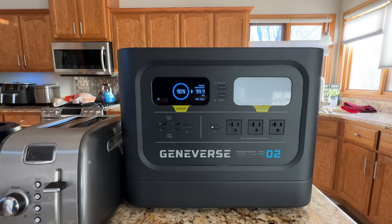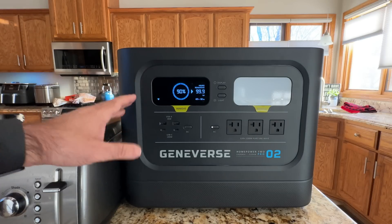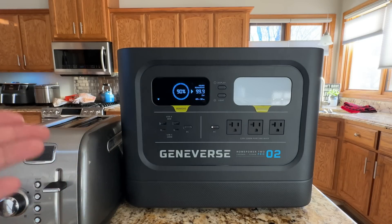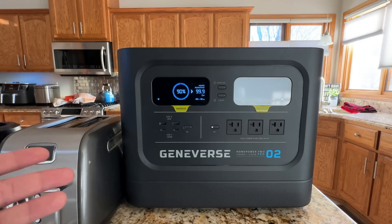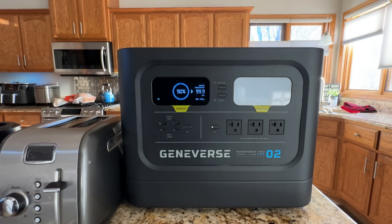Before we do the tests, let me highlight what you can expect from this generator. Depending on the appliance, it can run a refrigerator-freezer for 10 to 35 hours, a microwave for 1 to 14 days, a coffee machine for 1 to 7 days, an electric fryer for 1 to 5 days, a blender for 2 to 14 days. Important items like a CPAP machine can run 3 to 14 days. And for something like an oxygen concentrator, you'd get 3 to 8 hours due to how much power it consumes.